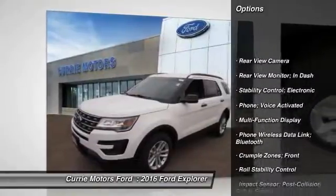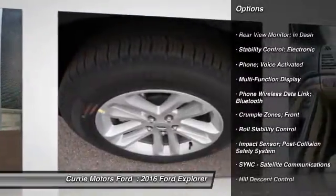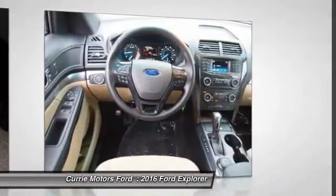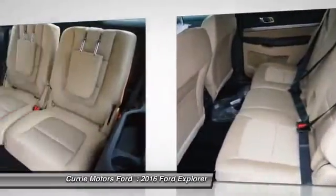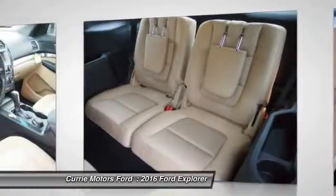Power steering, cruise control, power windows, power brakes, child safety locks, trip odometer, tachometer, brake assist, daytime running lights, rear view camera.